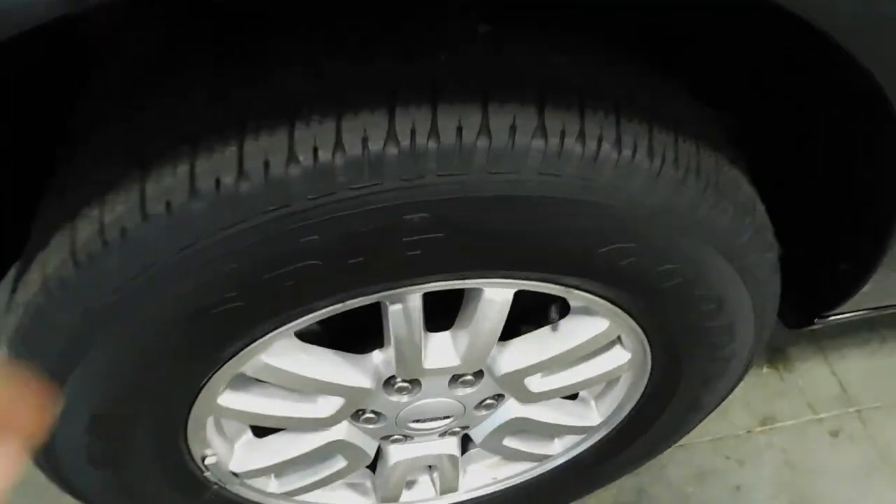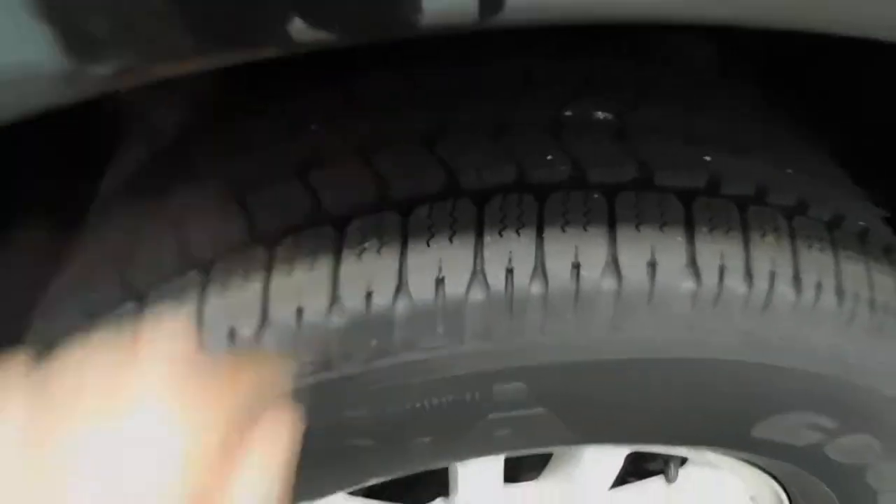Looking at these Goodyear tires guys, these things are in excellent condition — you're knee-deep in tread. Those shoes are going to be good to go in most any conditions.